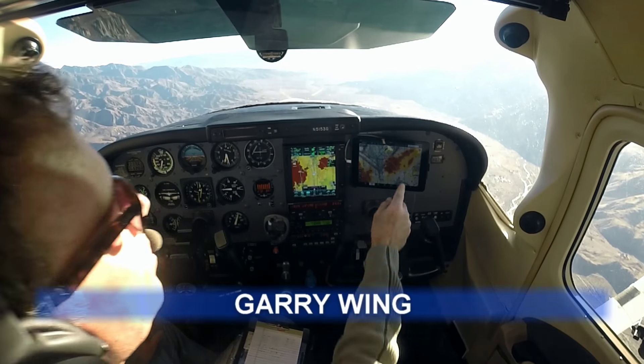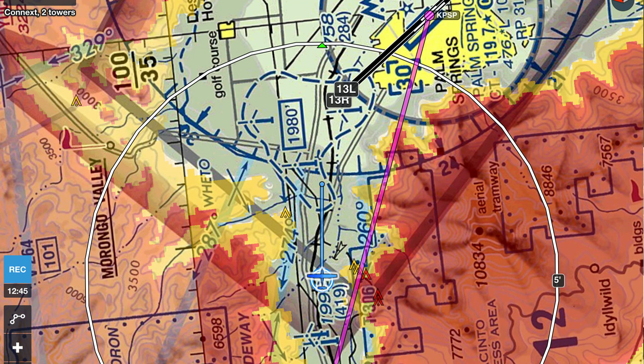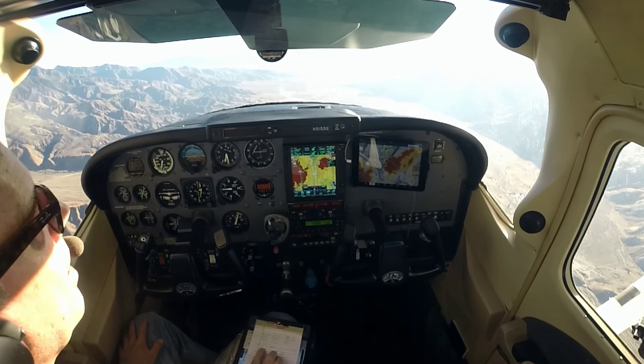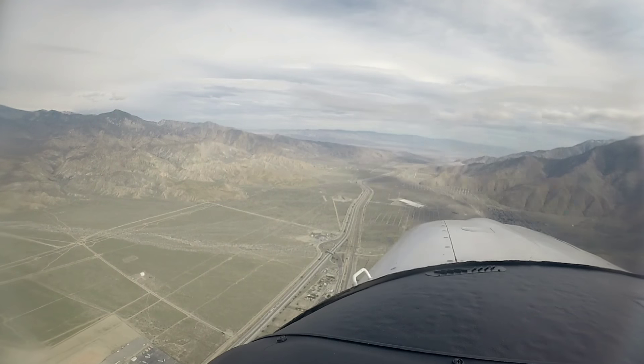We're flying through the Banning Pass. We just crossed over Banning Airport. We've got information ATIS Echo at Palm Springs, and we're going to start this whole thing by calling SoCal, giving them our position, our destination, and telling them that we have Echo.